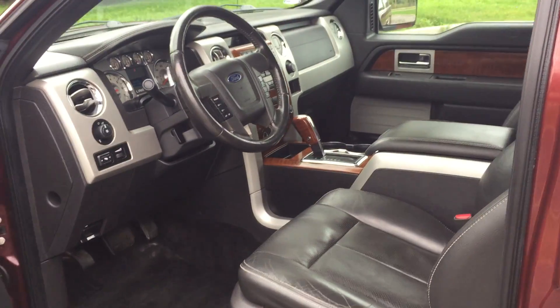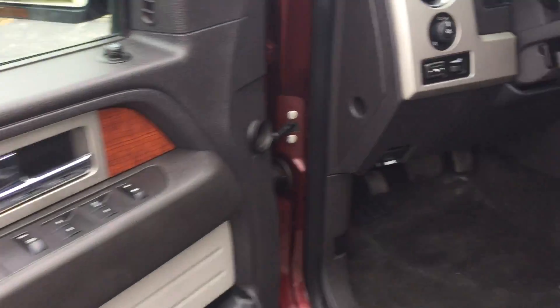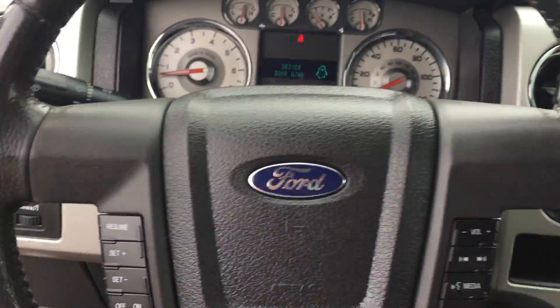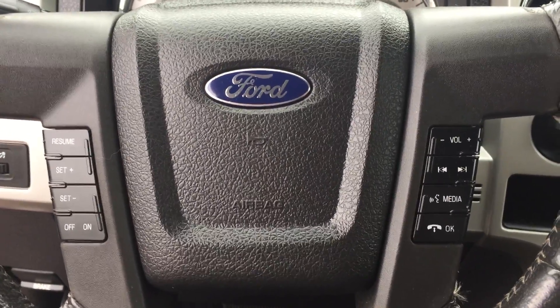Once you get up front, you'll see why Lariat means luxury. It's got a leather and wood grain interior. The steering wheel has controls for cruise control, stereo, and Ford Sync.